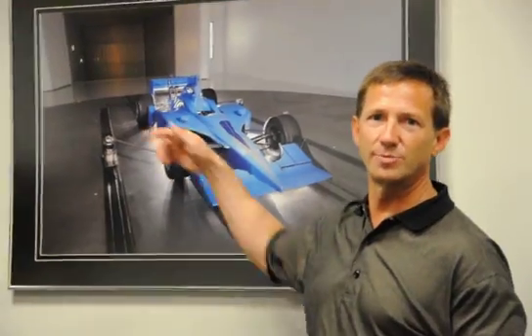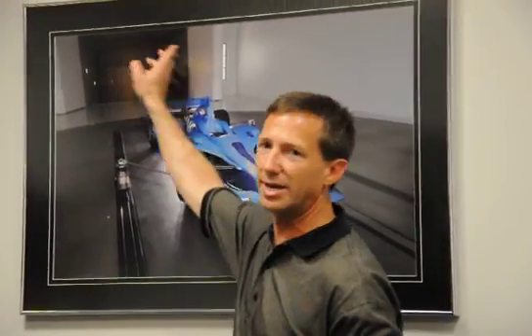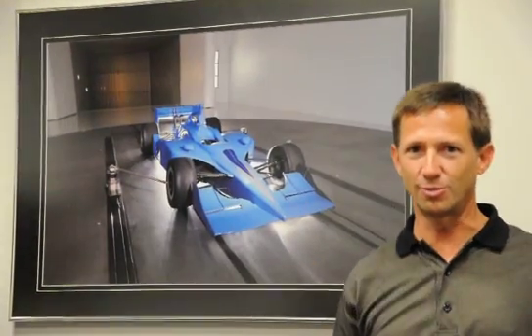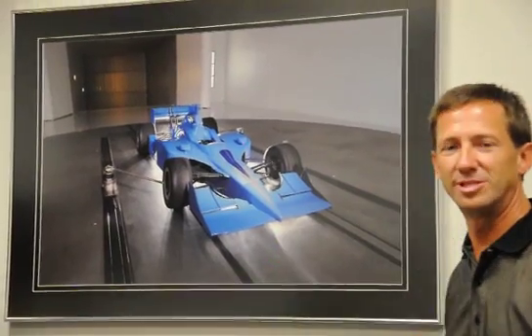There's approximately 180 miles an hour worth of wind blowing through this tunnel that will go down to the back, circle back around, go through the blades, and come back across the race car. Now, there's many things that they measure in this. The most important one at Indianapolis is drag — the drag on the car.